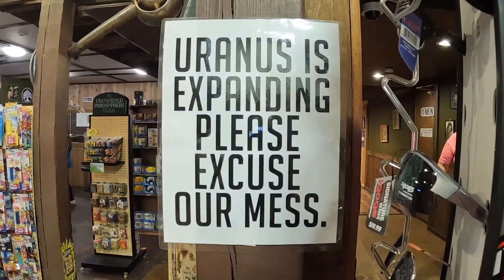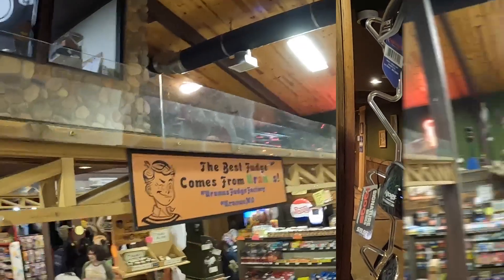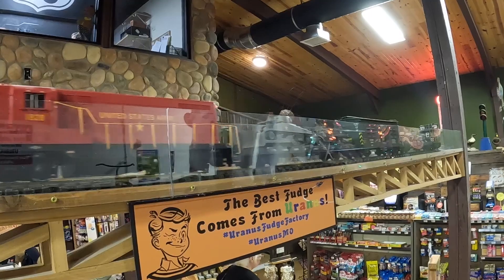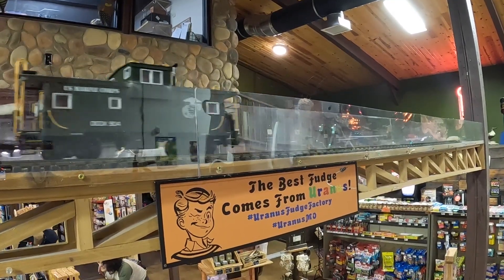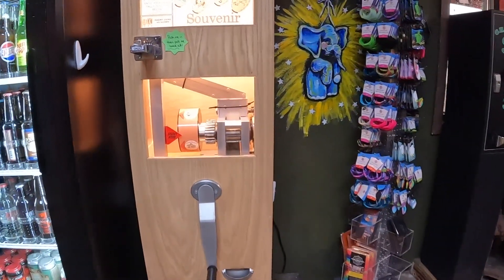It looks like they're doing construction up in Uranus. They even have this sweet model train here in Uranus going around a track above everybody's head. If you look closely at the caboose, you can see an eagle, globe, and anchor — Semper Fi. You gotta crank out a coin when you're in Uranus.